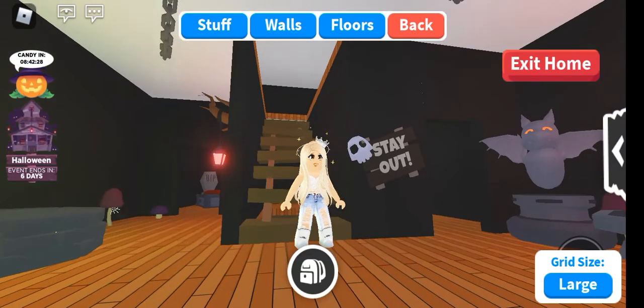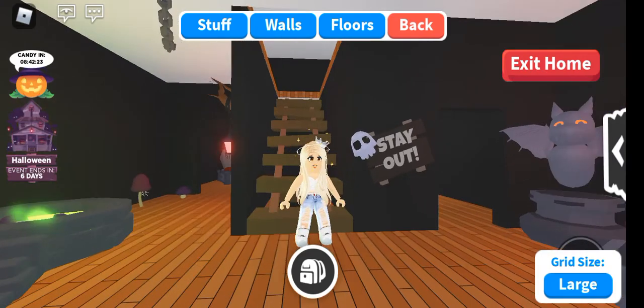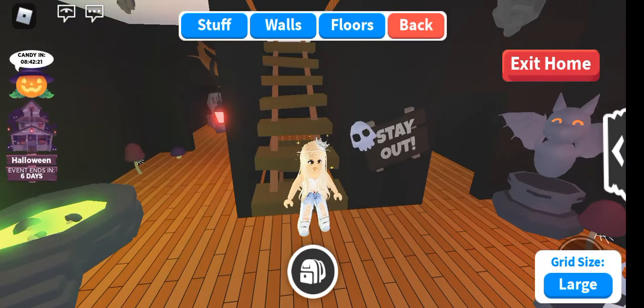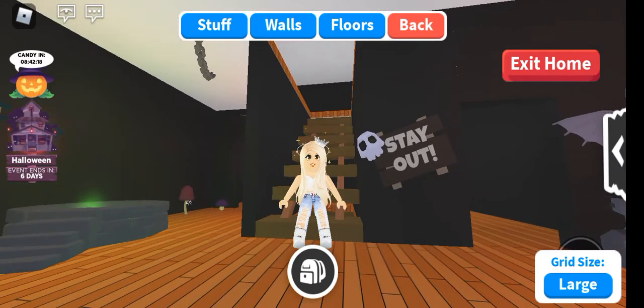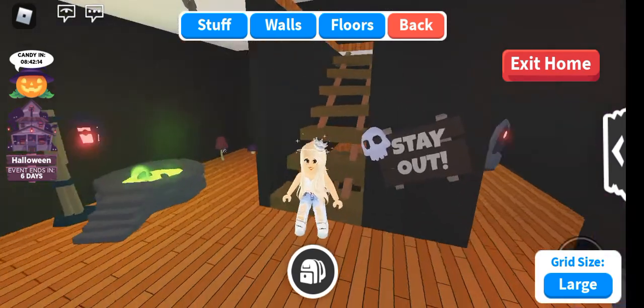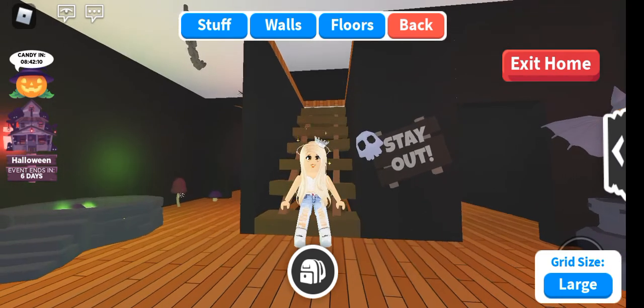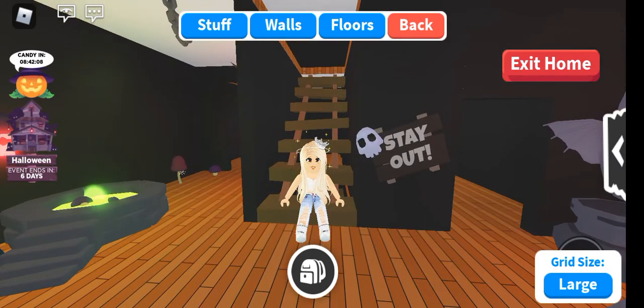So in a few days I'm going to recreate the space and make it spookier. I hope you enjoyed my tour. This is my first time having a recorded video on Roblox in Adopt Me. I hope you like it guys — see you again, bye bye!